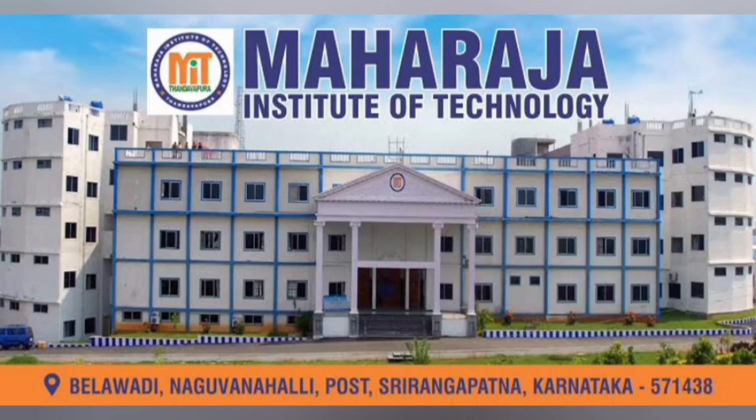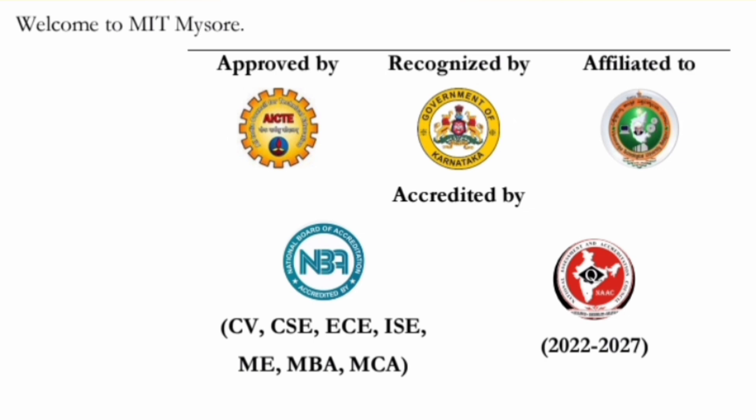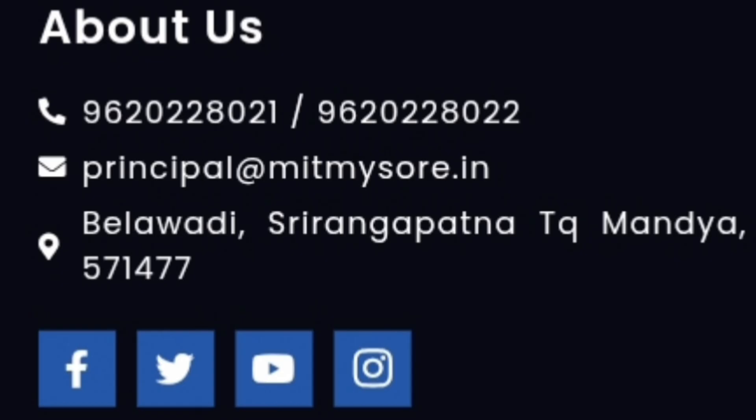This review is about Maharaja Institute of Technology, or MIT Mysore. The college has now become an autonomous institution affiliated to VTU Belagavi. Overall, the college is approved by AICTE and accredited by NBA for many of its courses, including civil engineering, CSE, ECE, and information science engineering, as well as ME, MBA, and MCA courses.